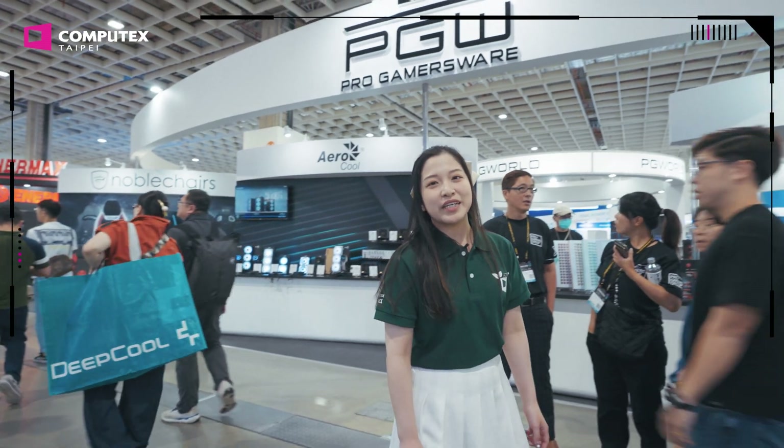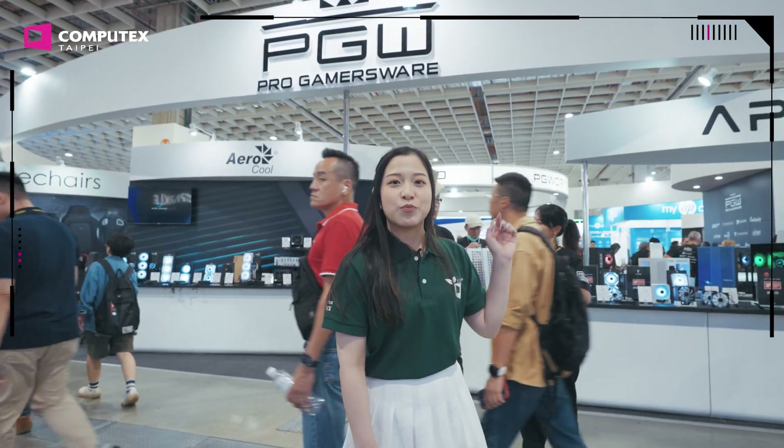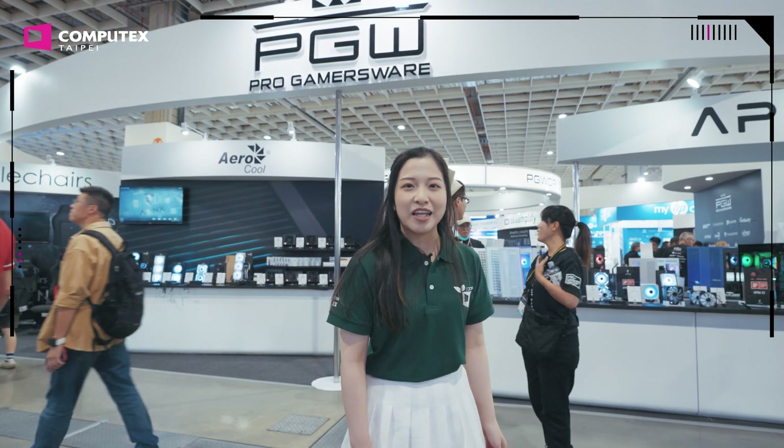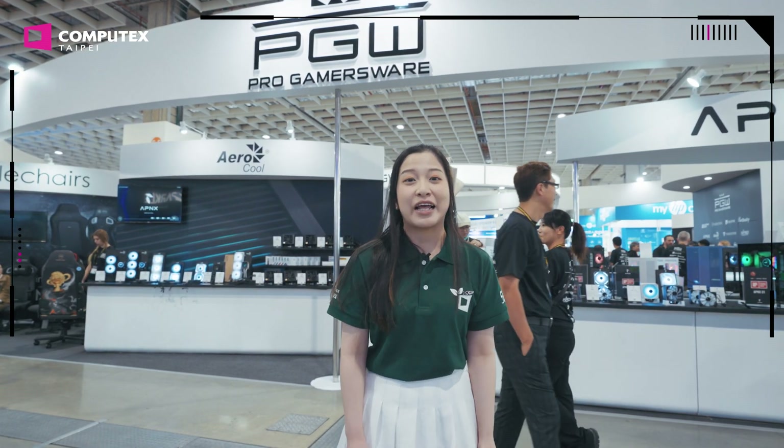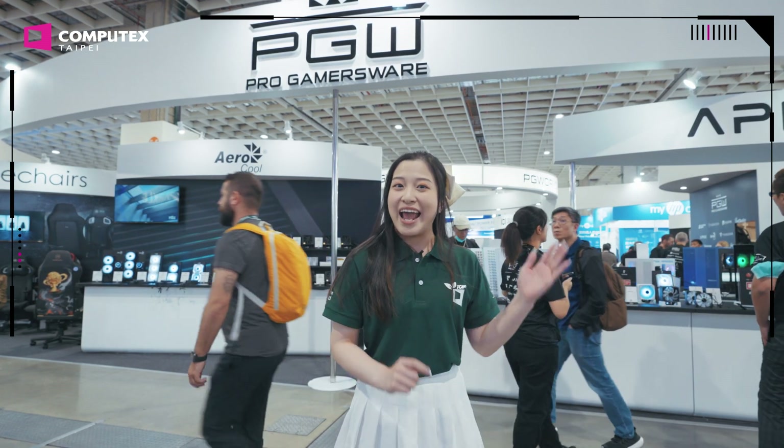As one of the leading companies in the PC and gaming hardware industry, ProGamerswear is bringing the collective force of almost all of its 10 member brands to Computex this year, such as Ducky, Noble Chairs, and the freshly announced Haven.